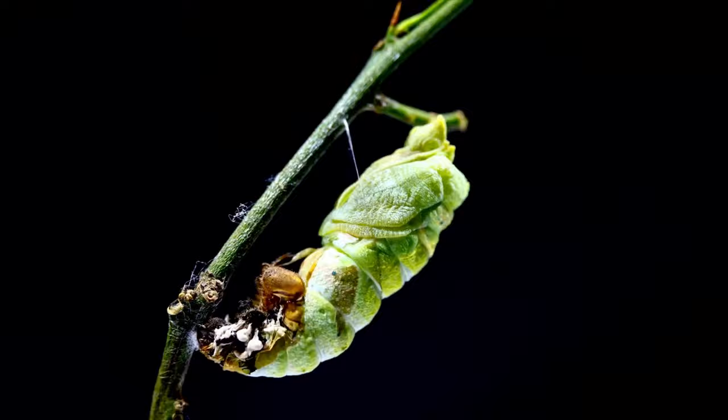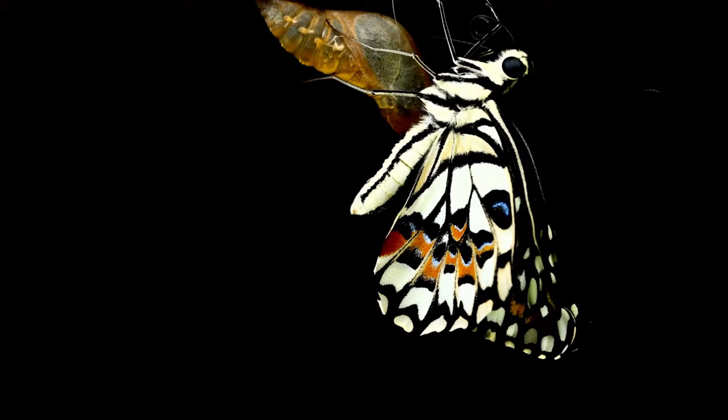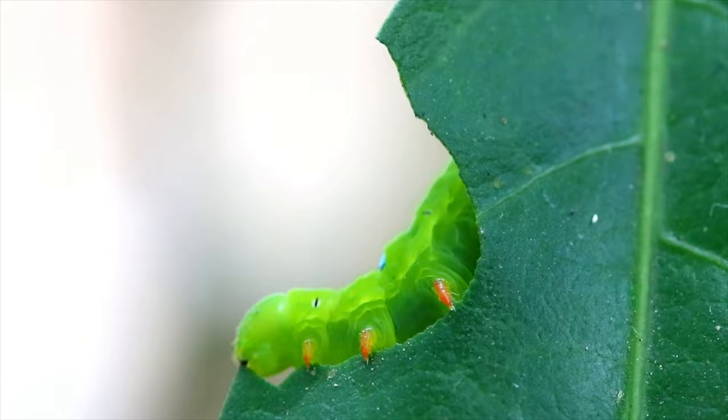A caterpillar goes through a process called metamorphosis, where it spins its own silk into a chrysalis, and inside that it turns into a butterfly. Because of this really difficult job, caterpillars have to build up a lot of energy, so their main job is to eat and eat and eat — and you've guessed it — eat some more.